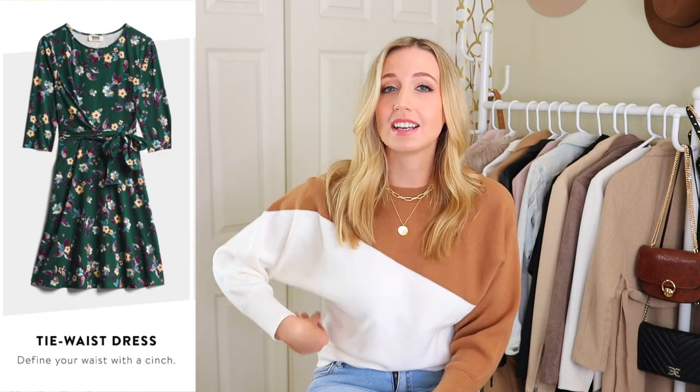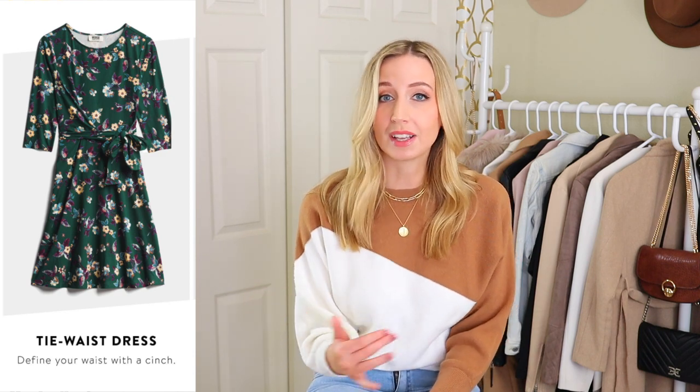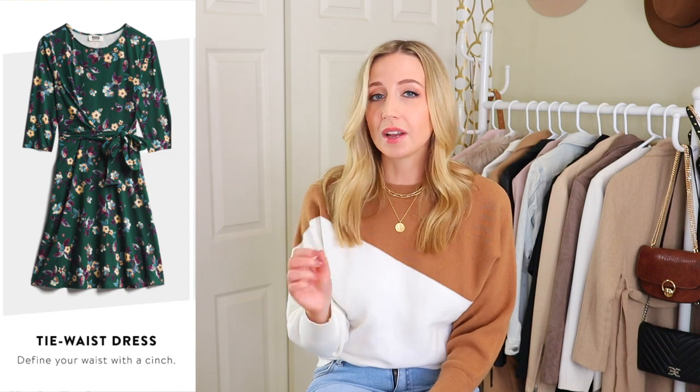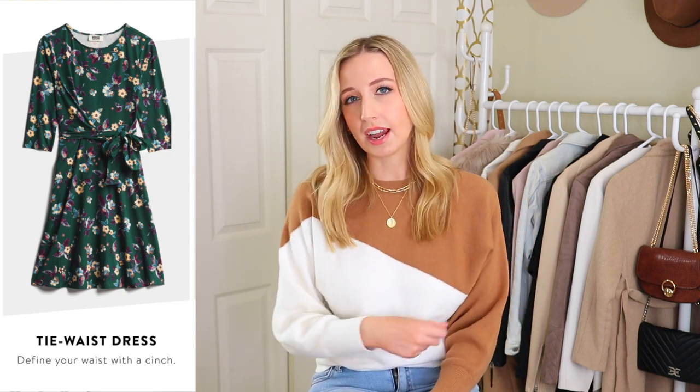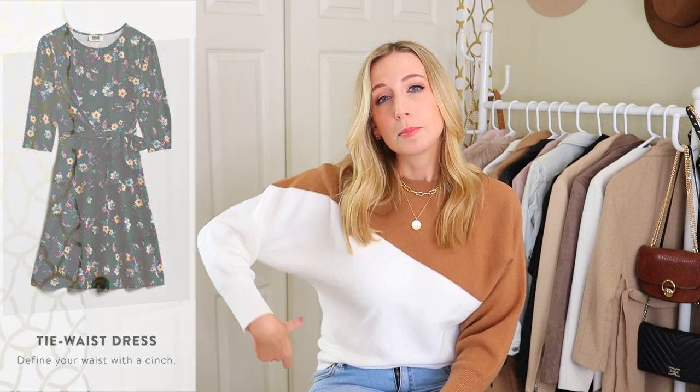First, it talks about dresses. For a tie waist dress, it says define your waist with a cinch — yes, I completely agree. Tie waist dresses are really helpful because they highlight the smallest part of you, no matter where that is. The one thing I will say is be careful about tie waists that are too thick, because if it takes up too much of your waist, it could make you look like cinched on top of cinch and doesn't give you that nice fluid waistline.